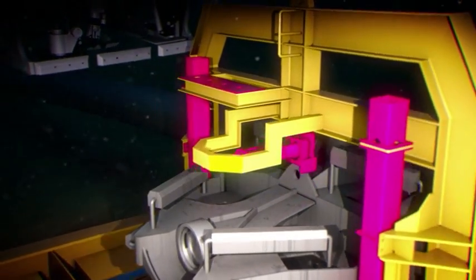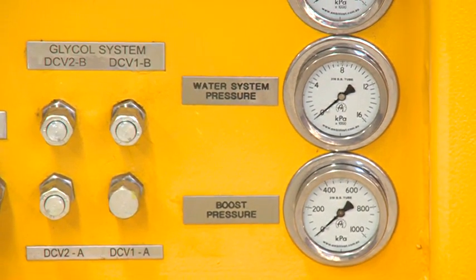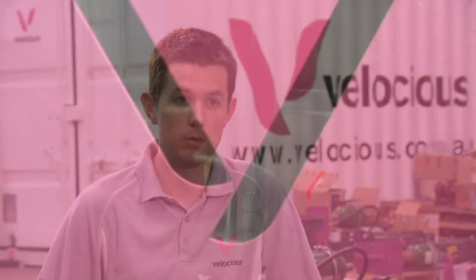Not many ROV tools in the world operate on seawater. We've designed this system to specifically operate on seawater. That means we're not using hydraulics or other fluids that could potentially contaminate the environment. So we've got an environmentally friendly system.